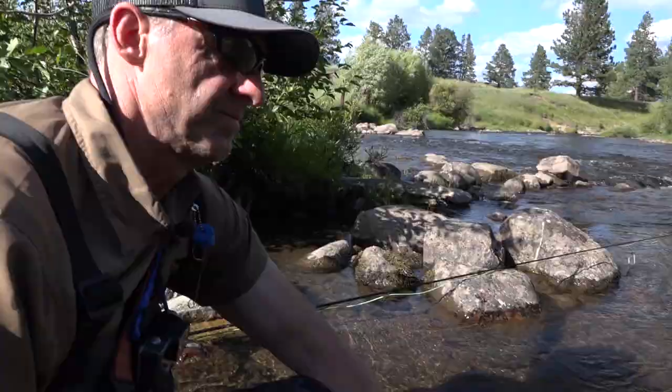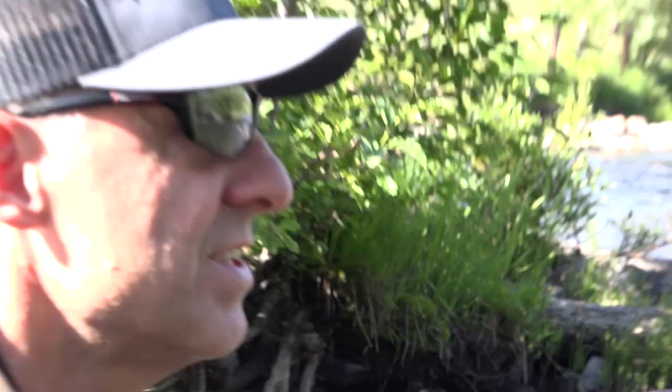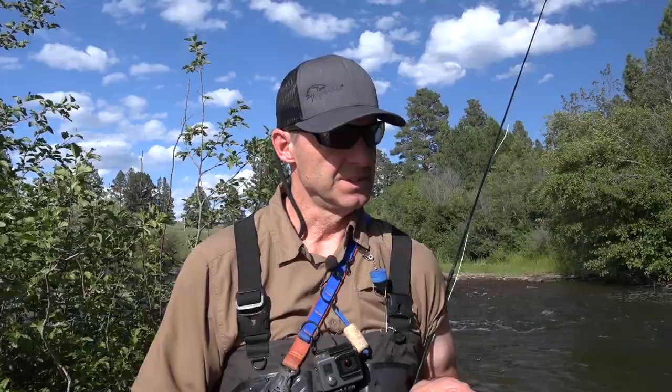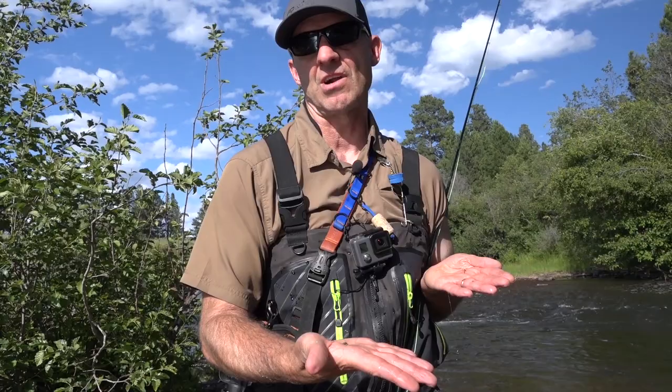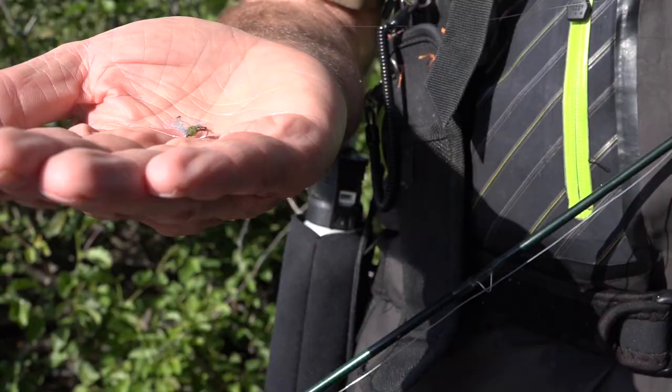A lot of fun out of this little pool — had several chances with the big chubby but caught it on the little mayfly. July is a great time to fish with PMDs or mayfly-type patterns. Right now I'm using a yellow sally up above and as a dropper I'm using a little PMD cripple — and that's what that fish took.